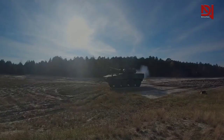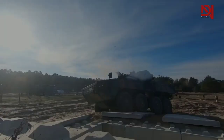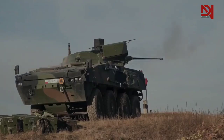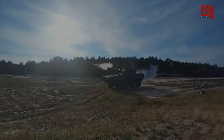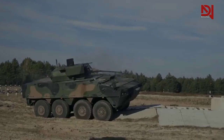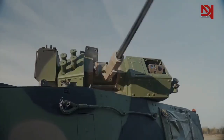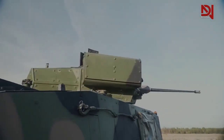Another important feature is the very good mobility, combining speed, agility, and crew comfort in rough terrain, enabled by the sophisticated but rugged hydropneumatic suspension adjusting each wheel individually. Patria AMV XP also features modular design with stealth technology and low radar and thermal signatures.